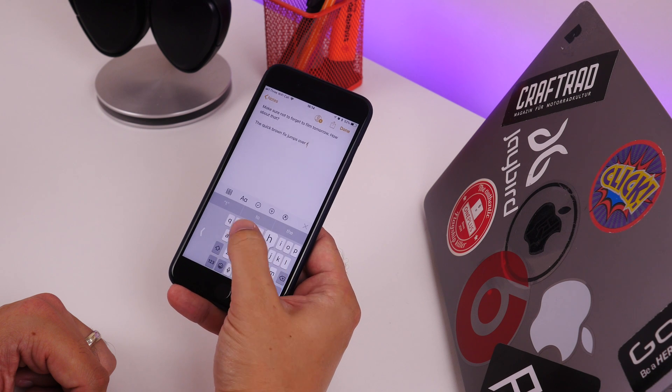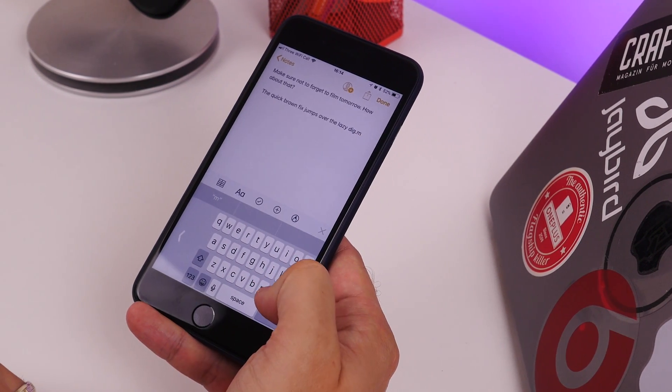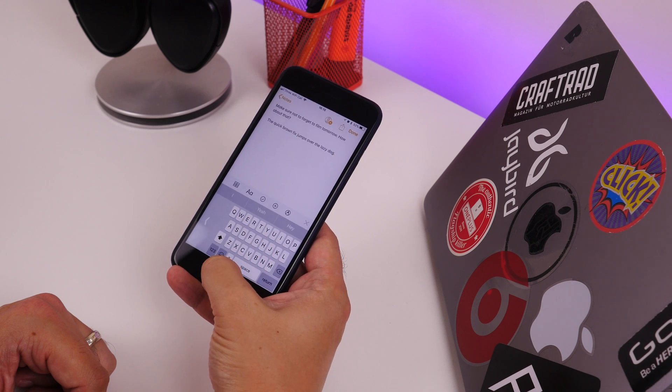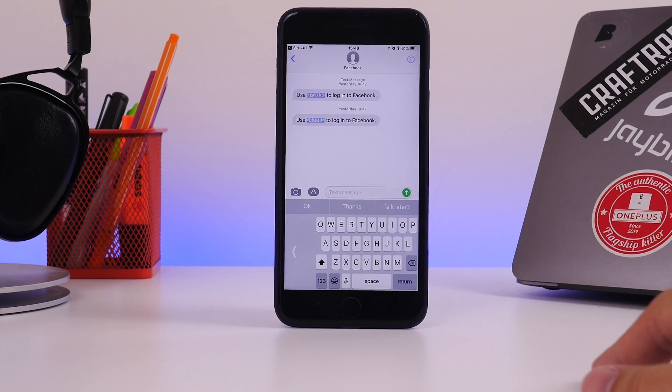The next change is the QuickType keyboard. Like iOS 11 on the iPad, the keyboard has been given a new lease of life on the iPhone too. For the iPhone, the biggest change is one-handed typing, which is great if you have one of the Plus-sized phones. Press and hold the emoji key and then select one-handed typing — boom, easy as that.